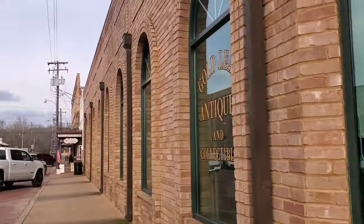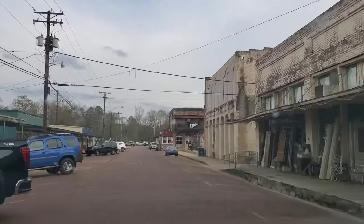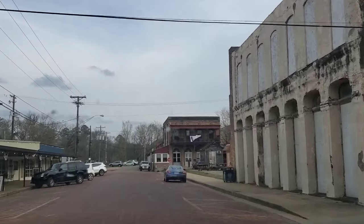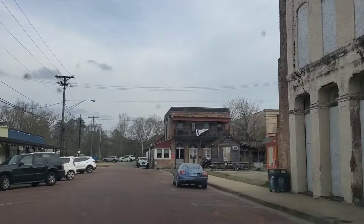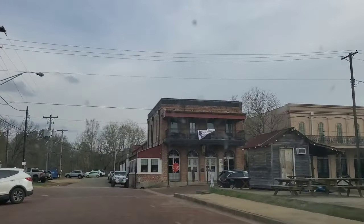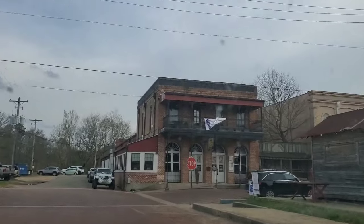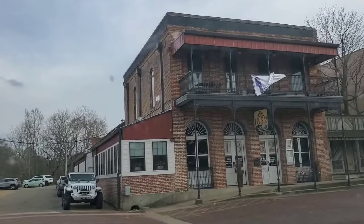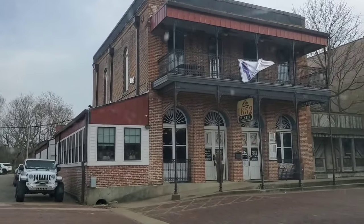Let's make our way over to the nature park and the infamous general store in Jefferson. Just to my left are a lot of antique shops, and behind that is the old railway here in Jefferson — it does some really cool tours, so check that out if you're in town.